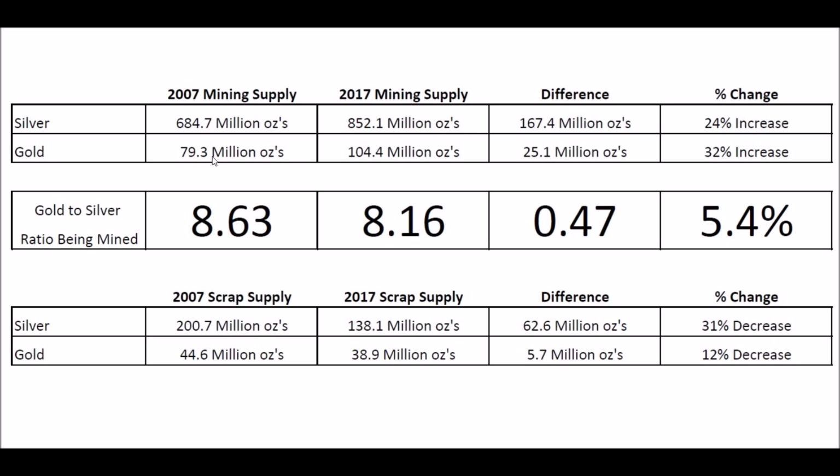I changed the tons to ounces just so we can compare the two metals a little bit better. Some people ask why they measure gold in metric tons and silver in troy ounces, and I don't have a good answer for you. But this will make the comparison look a little more clear. So in 2007, for every one ounce of gold pulled out of the ground, they pulled 8.63 ounces of silver. Ten years later, that's actually fallen — it's fallen almost a half an ounce, down to only 8.16 ounces of silver. So a decrease of 5.4%.